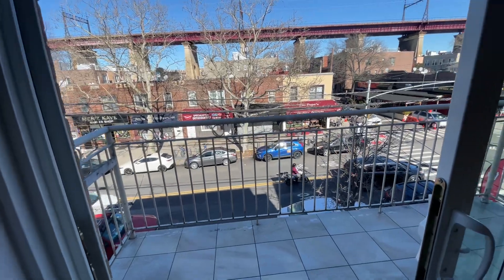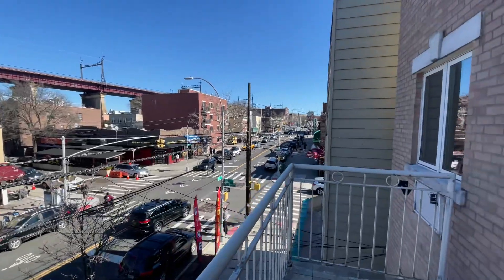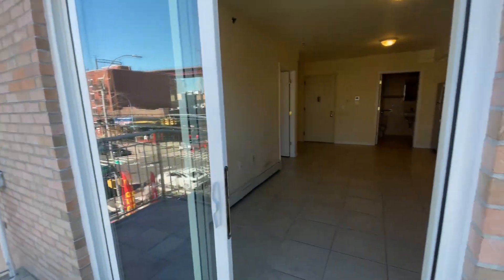Amazing balcony. We're right on 23rd Avenue here, about four blocks from the N and W trains. New construction building.